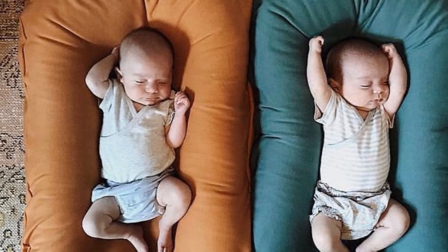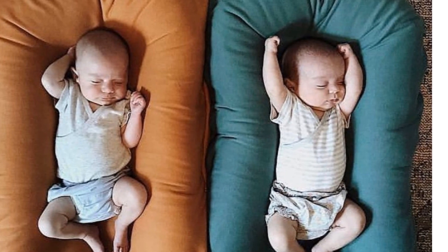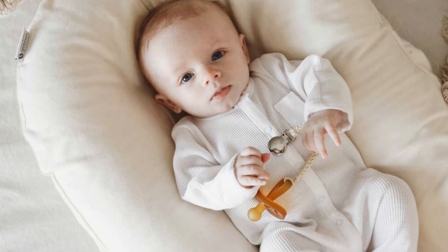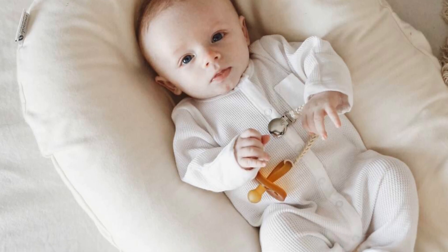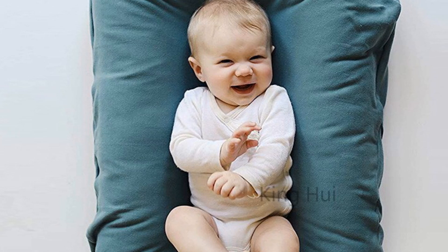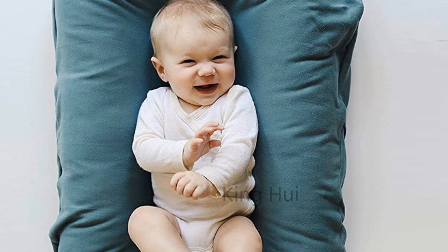The baby nest's simple and elegant appearance complements any nursery or bedroom decor. The Sleeping Bed Baby Nest is a reliable and comfortable choice, made from soft cotton material, ensuring optimal comfort while promoting a sense of security. With its versatile age range and four-season suitability, this baby nest will grow with your child and provide a restful haven throughout their early years.